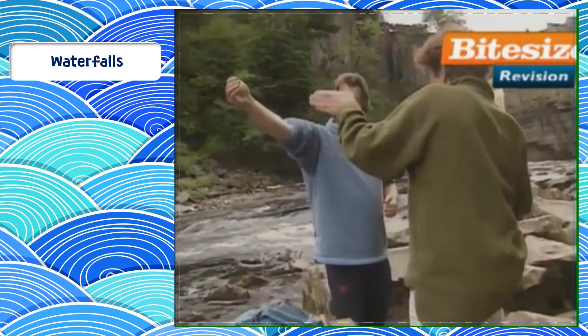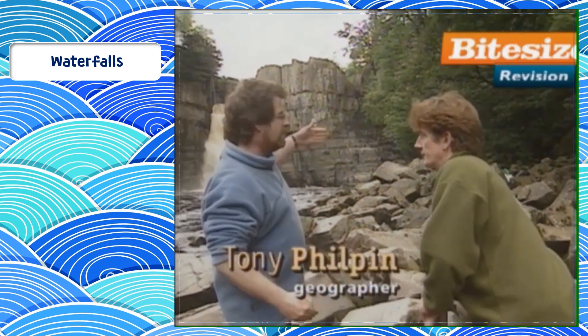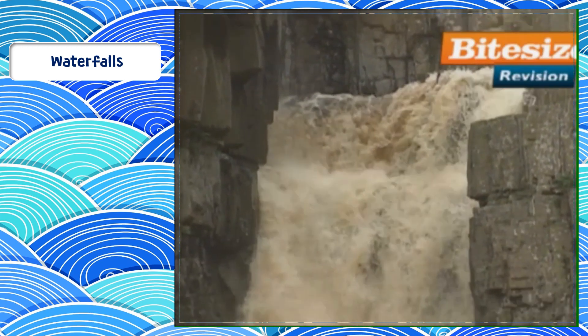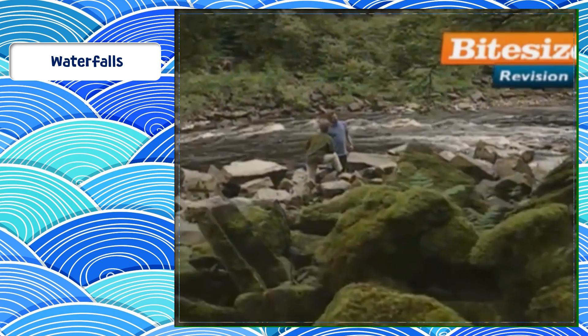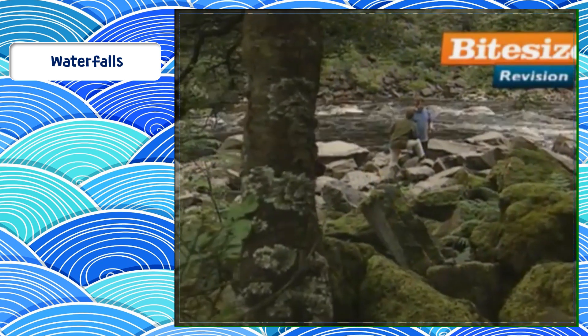So it's chunked its way back along this gorge, bit by bit. Very hard rock on top, soft rock underneath. The hard rock is undercut by the soft rock and it topples over. We've got all these boulders here in front of us, which are the remains of when the waterfall was 30 to 40 metres forward of where we are now. The process is still happening.